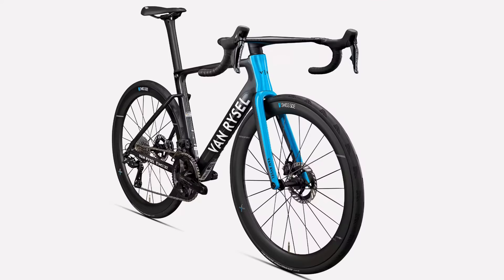Thankfully, Decathlon seems to have been doing a little bit of mind reading, because five years ago they acquired Van Rysel, and with that acquisition they filled in the gap at the higher end of the market. Recently, with the introduction of this bike, things appear to have gone into overdrive.